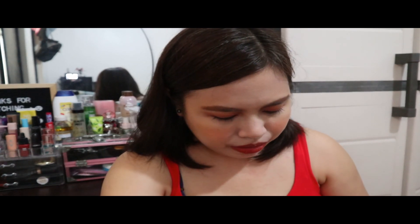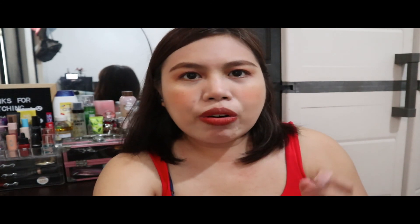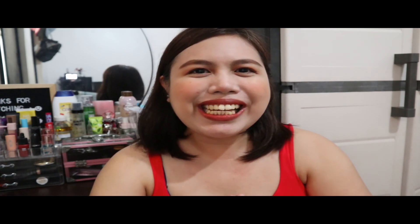Thank you so much for watching! If you haven't subscribed yet, please do subscribe to my channel, and like and share this video — especially if you know someone interested in these items. That's it! Thank you so much for watching. Have a great day ahead. God bless everyone and stay safe. Bye!